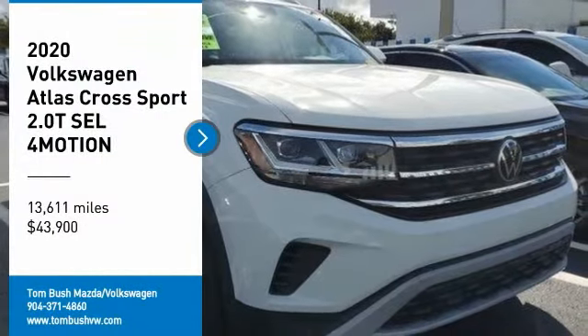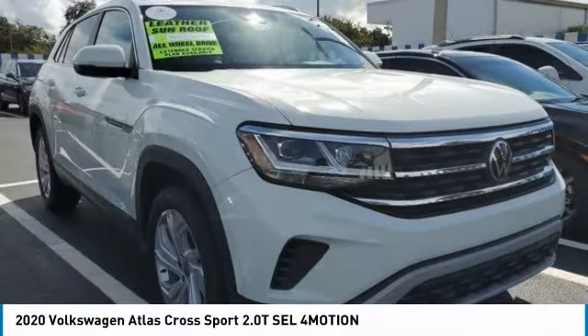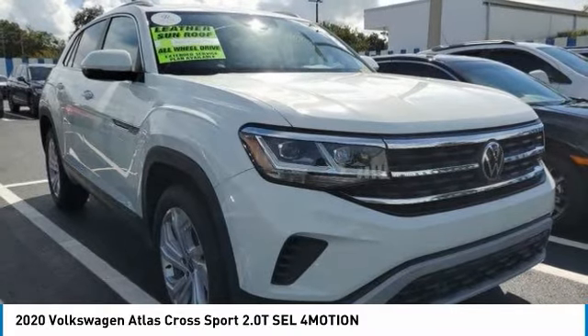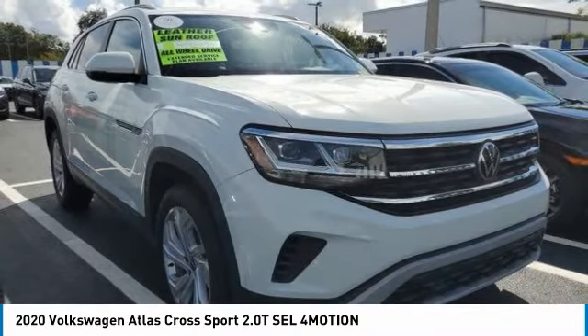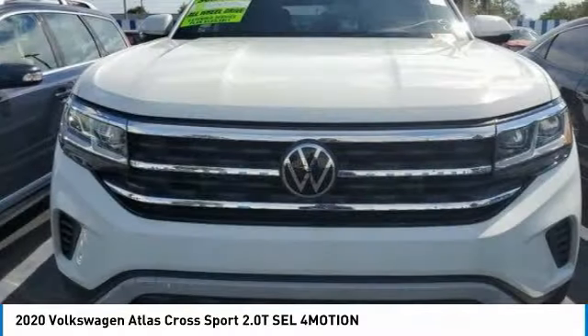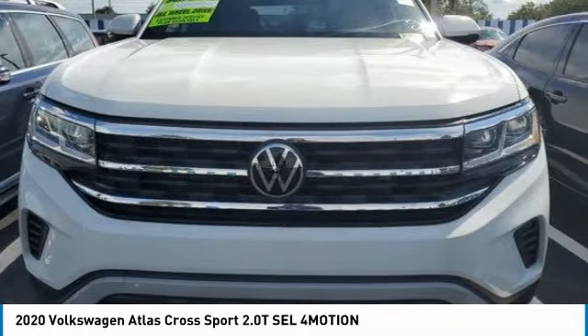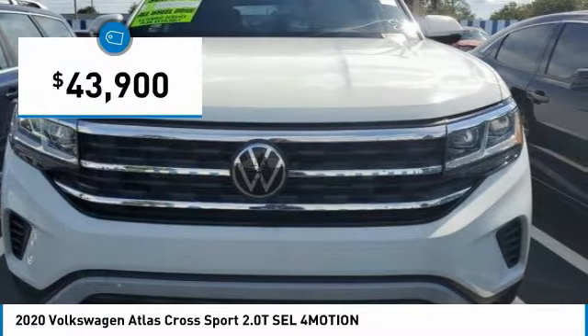Make a great choice today with the 2020 Atlas Cross Sport. The Volkswagen Atlas Cross Sport screams luxury. With its eloquent exterior body lines and its plethora of interior features, this is surely a vehicle you'll want to take a look at. And it is priced below $45,000.